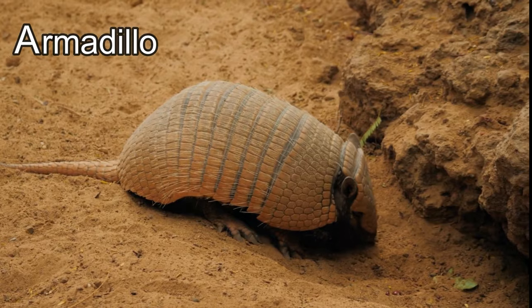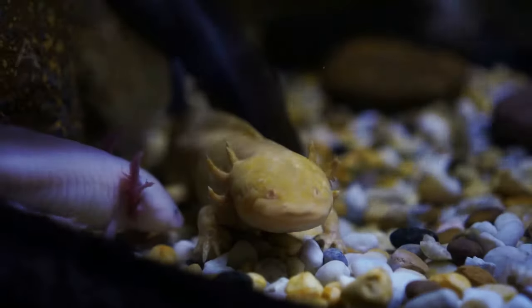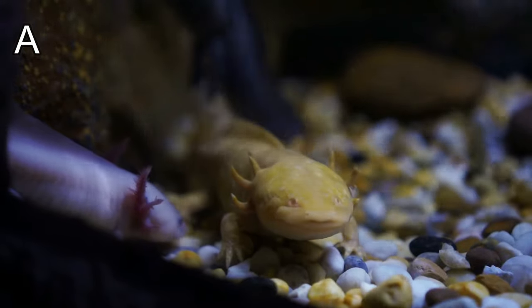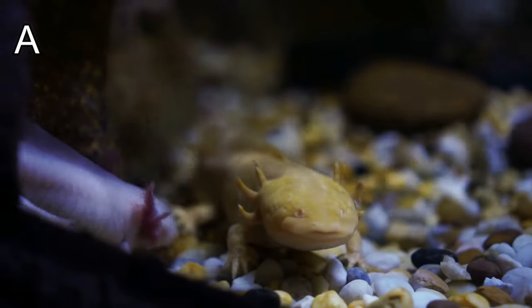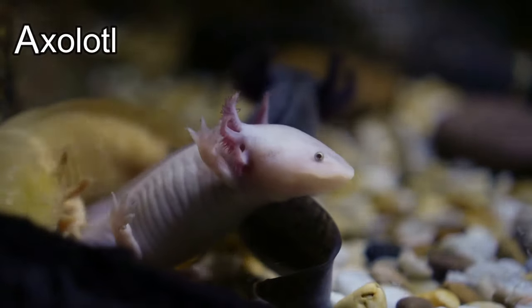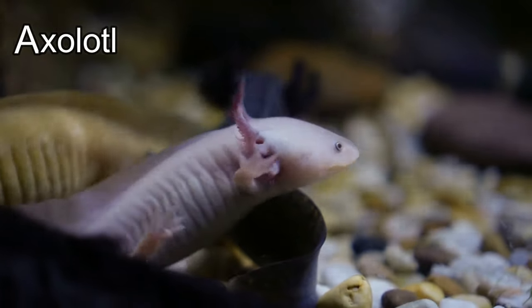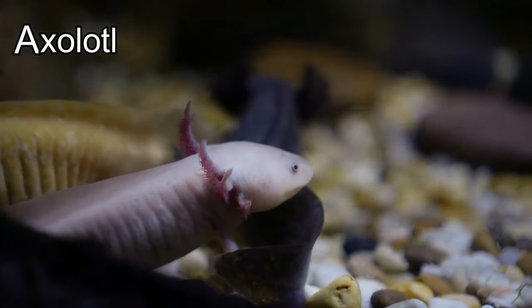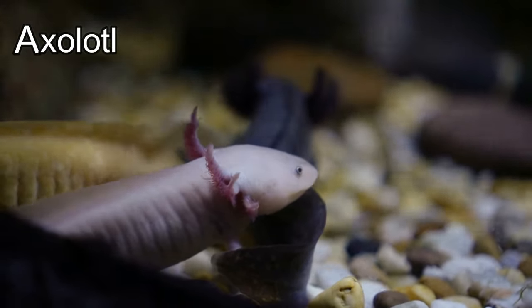This little animal's name starts with the letter A — it's an axolotl! Did you know axolotls have feet for walking and a tail for swimming like a fish? And if its arm or leg gets damaged, it can regrow one! Wow!